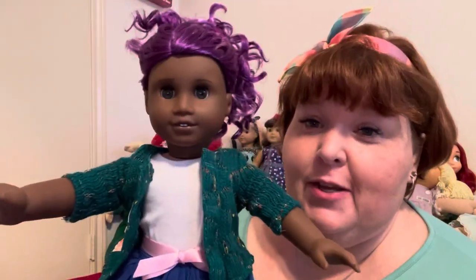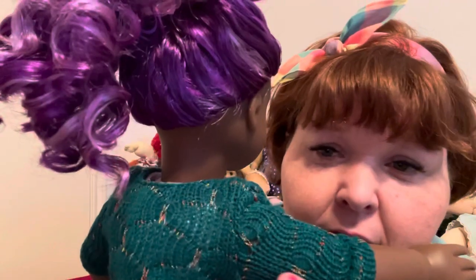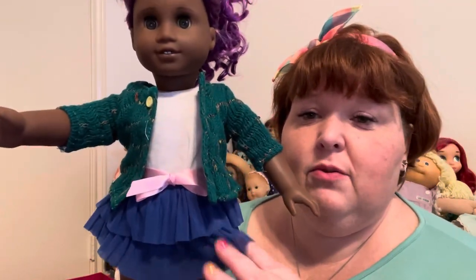Now let's do the Bright and Brisk outfit on the girl who almost has a name. Okay, she's dressed — boom, she looks so cute! Here's the cardigan up close. You can see the different colors in it a bit better this way. It's a loose weave cardigan and it has a little yellow button with a functional buttonhole. And there's a white tank top underneath.